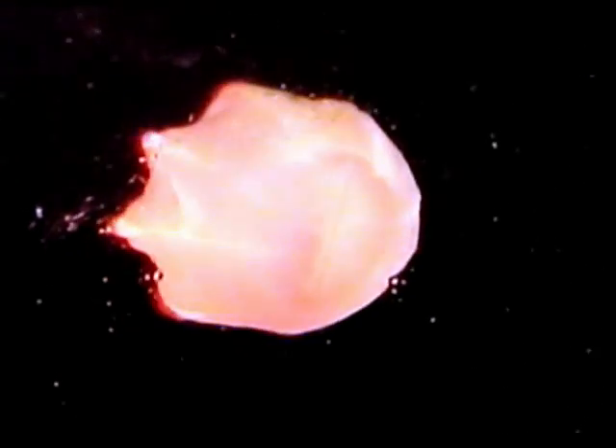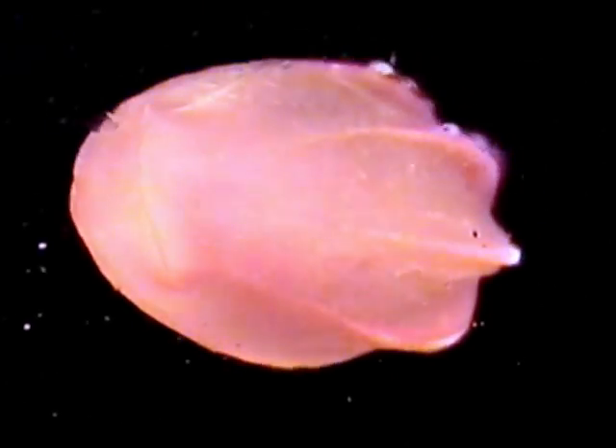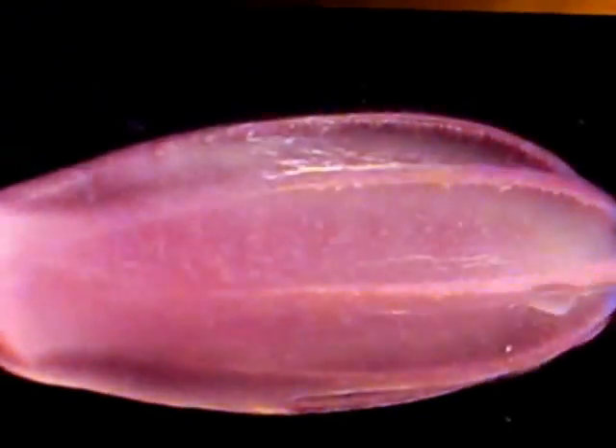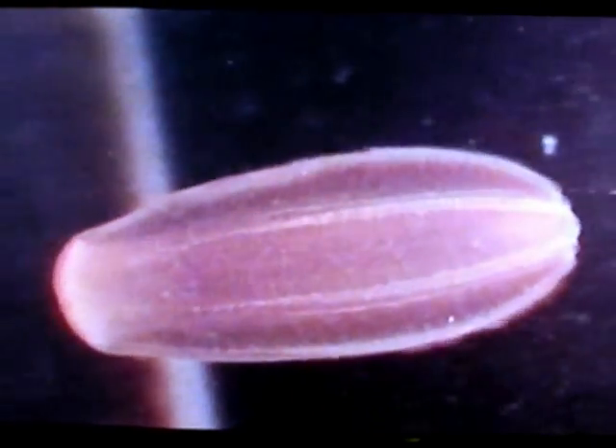These cilia are plate-shaped and produce a prismatic twinkling as they wave. Normally, the cilia paddle water from front to back, which moves the mouth end, or oral end, forward. However, direction, speed, and attitude can be closely controlled by beating some of the cilia backwards or at different rates.